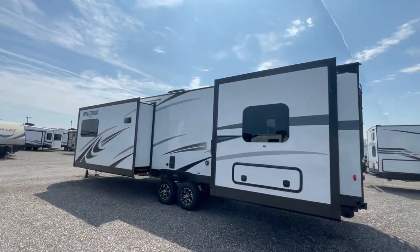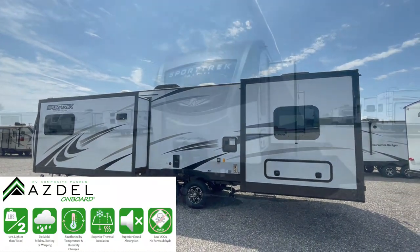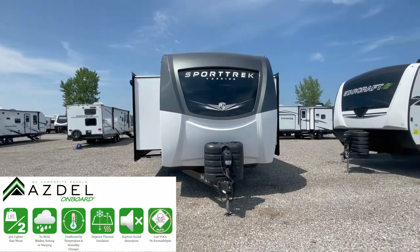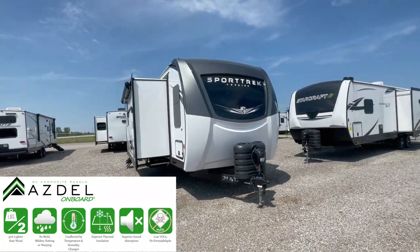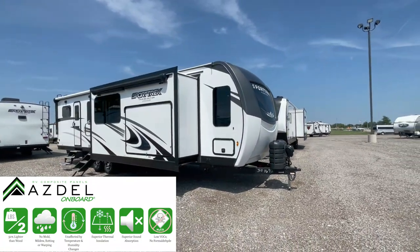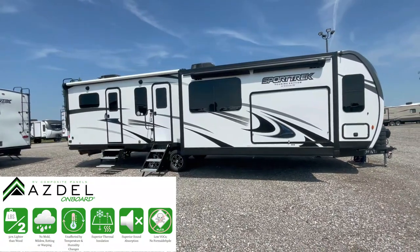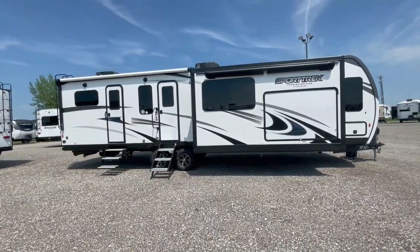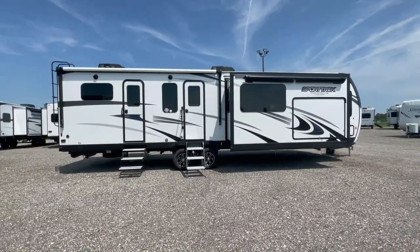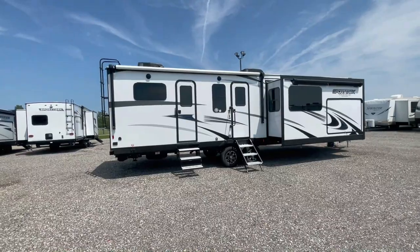These ASDEL panels offer several advantages. First, they are significantly lighter than traditional wood panels, enhancing fuel efficiency and overall towing performance. Second, ASDEL panels are impervious to water, preventing rot and mold, which can extend the lifespan of the RV. Lastly, these panels provide superior insulation, ensuring a more comfortable interior climate regardless of external weather conditions. From the sturdy exterior materials to the meticulously crafted interior finishes, every detail of the Venture SportTrek is engineered to withstand the rigors of the road and offer a reliable and comfortable home away from home.